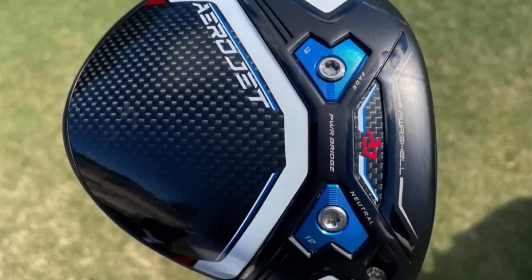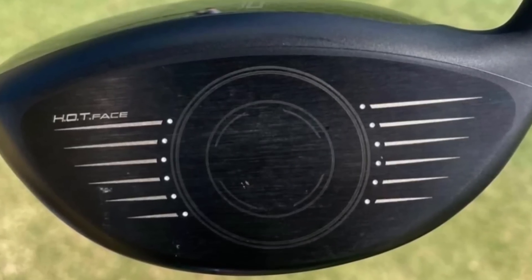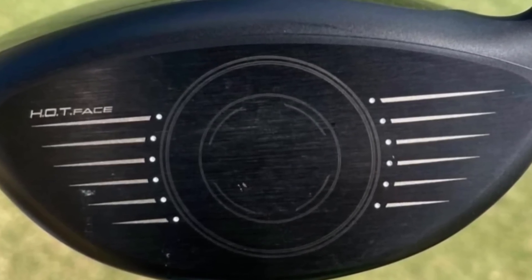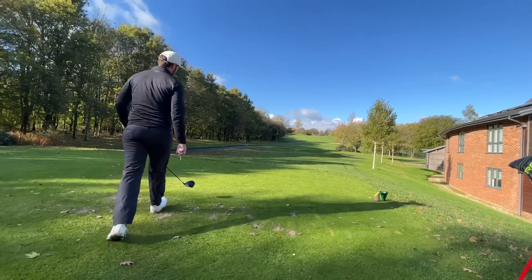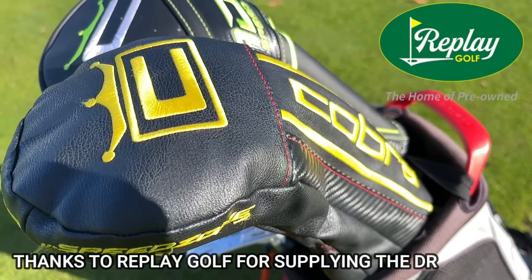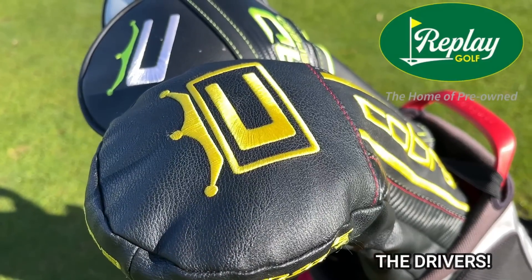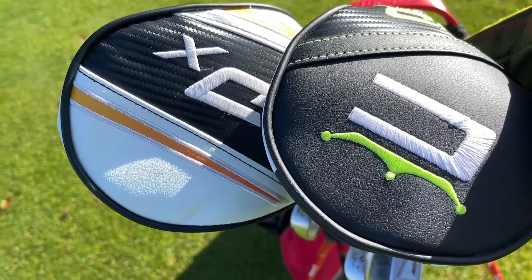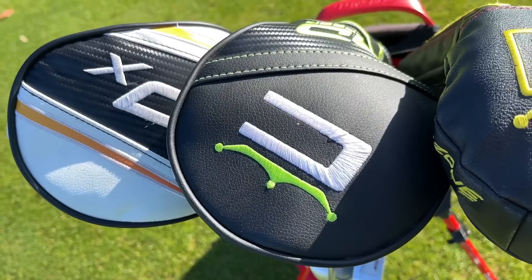I want to talk about the brand new Aerojet driver as it's missing one big factor that all three of these drivers have in common. Even though nothing is set in stone, I'll be very interested to hear why Cobra has potentially gone down that path. But first, we have to look at these three drivers because they're not going for that much money, even with secondhand prices dropping over winter and given the general economics of the world right now.